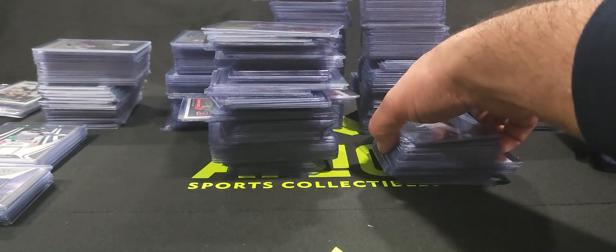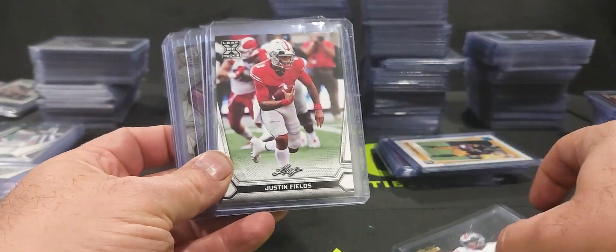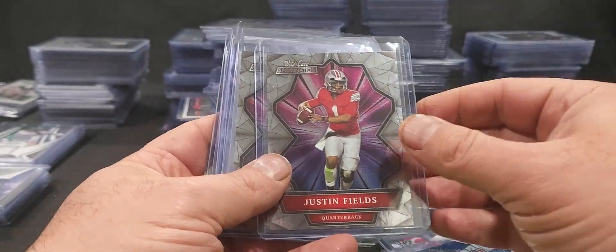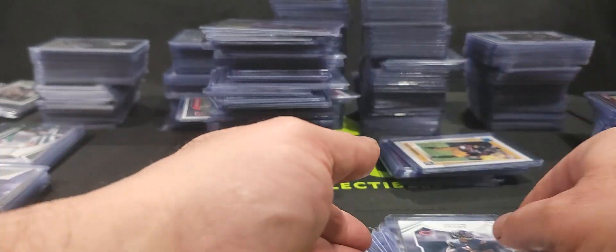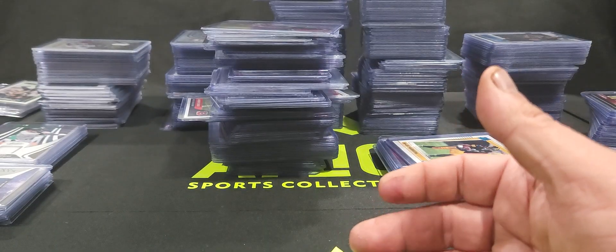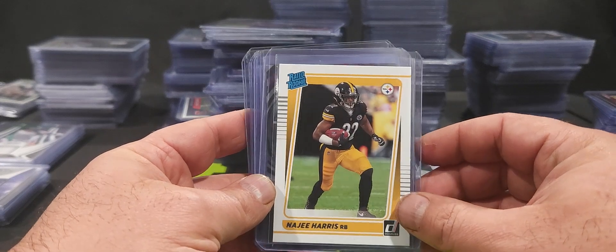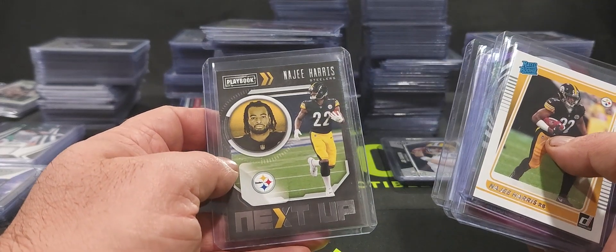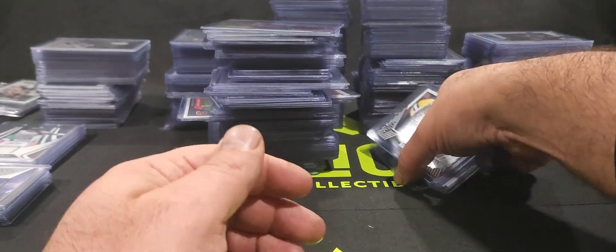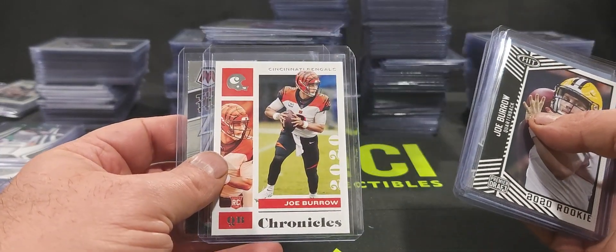We've also got a lot of Justin Fields — Wild Card, same thing with Leaf, lower end, nothing crazy, no spectacular variations. Select Turbocharged, some Playoff football. I have a feeling this collection was a lot of retail — some hobby, but mostly retail boxes and retail packs that he opened and collected. That's some Najee Harris — Wild Card again — and some Playbook Najee. Got some Joe Burrow rookies, Sage Hit, Chronicles, and a Thunder Lane Joe Burrow.